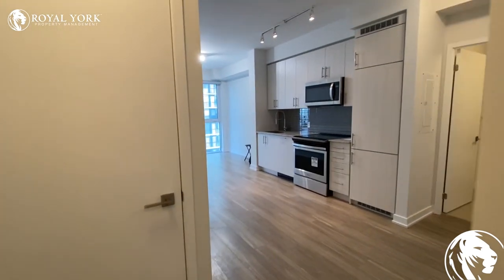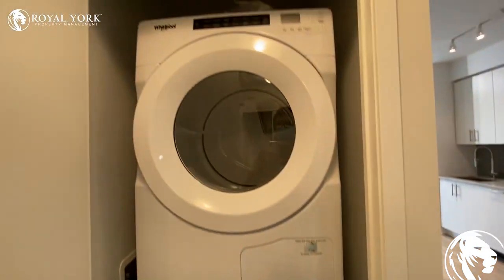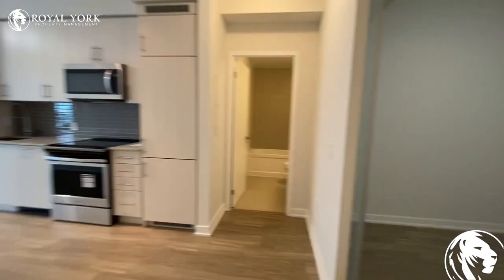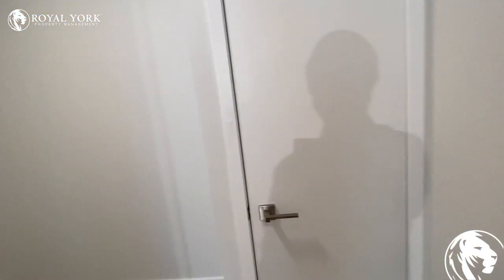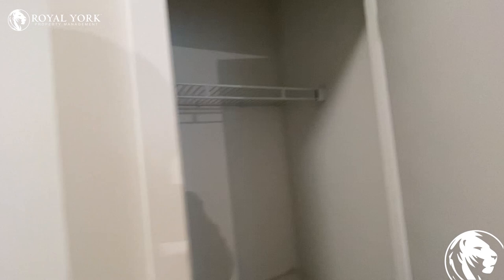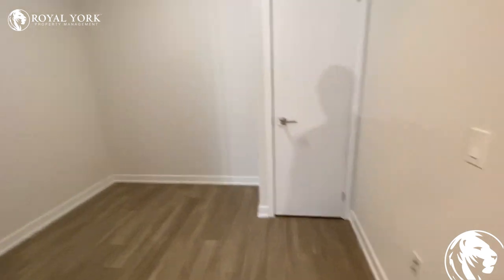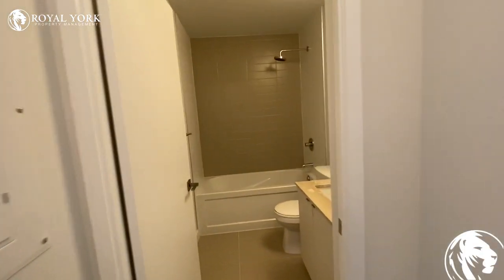When you walk into the unit, in front of you is the kitchen. You have the washer and the dryer over here. Here is a bedroom with a closet. Bathroom on this side.